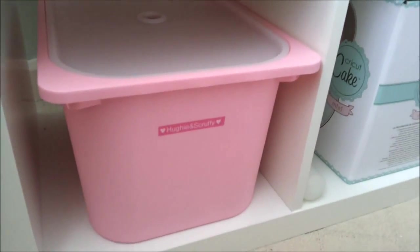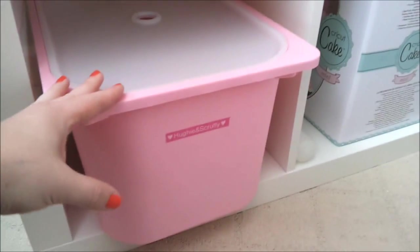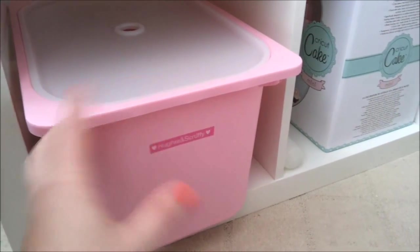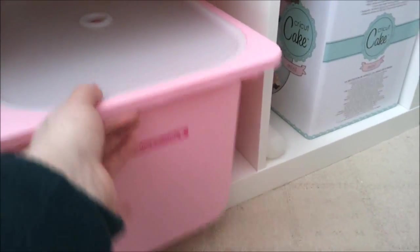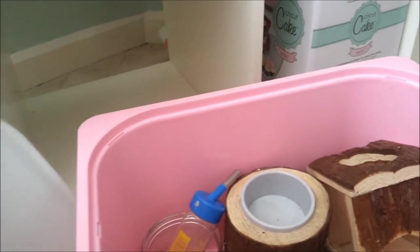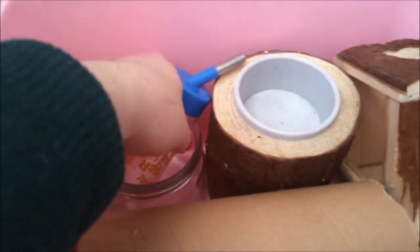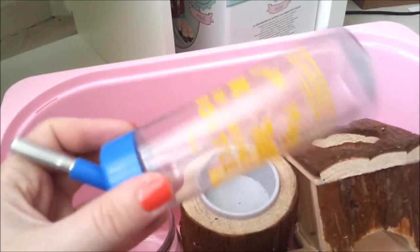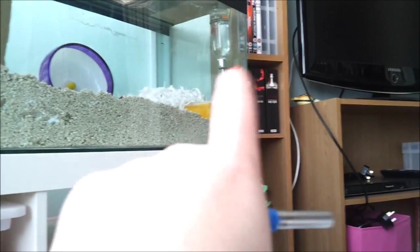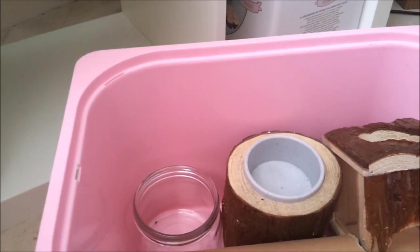On to the next box, and this contains Huey and Scruffy's toys. I keep Huey and Scruffy's toys separately from Marvin and Pips just so their scent doesn't mix. What I tend to do is change their toys around probably once every two weeks when I clean them out, just so they don't get bored with the same thing all the time. In this box they've got a plastic water bottle, but they've got their new glass one instead, which is a lot better than the plastic ones so they can't chew through them.